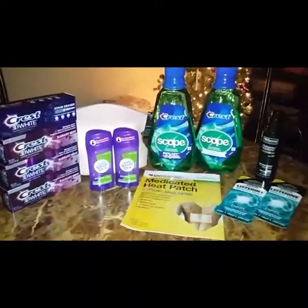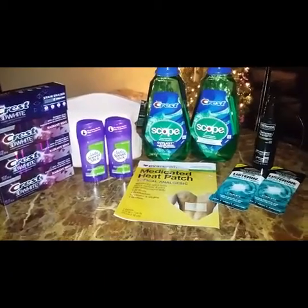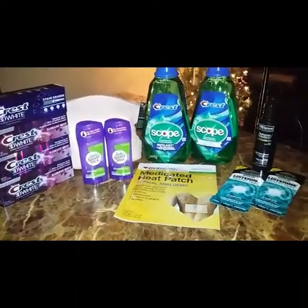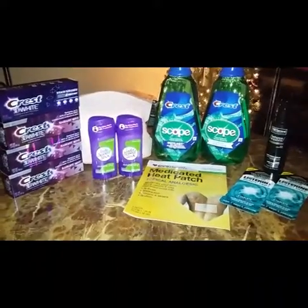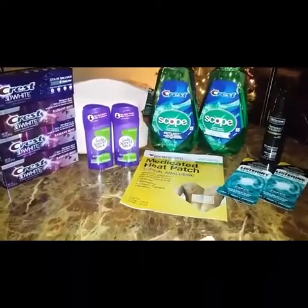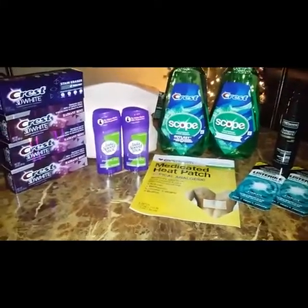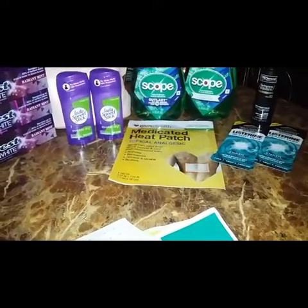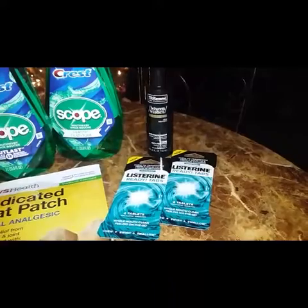Welcome back to my channel and another video. You are looking at my second CVS haul. I basically repeated the same deal on my boyfriend's account by picking up four of the Crest toothpaste, two of the Speed Sticks, and two of the Scope mouthwash. I just added a makeup bag and a medicated heat patch to it. I did a total of two transactions.